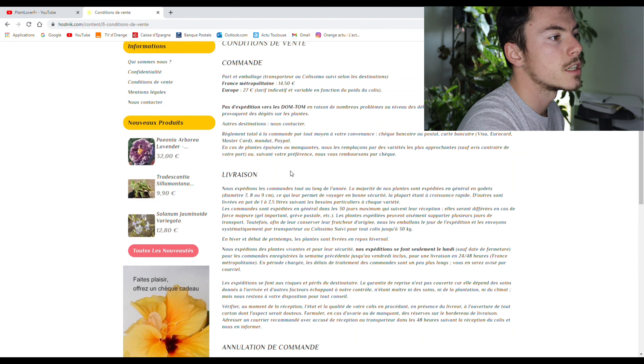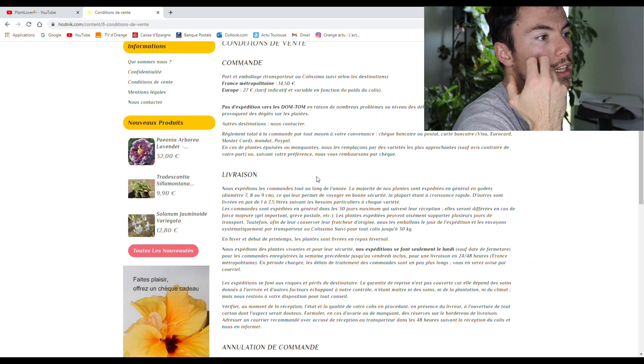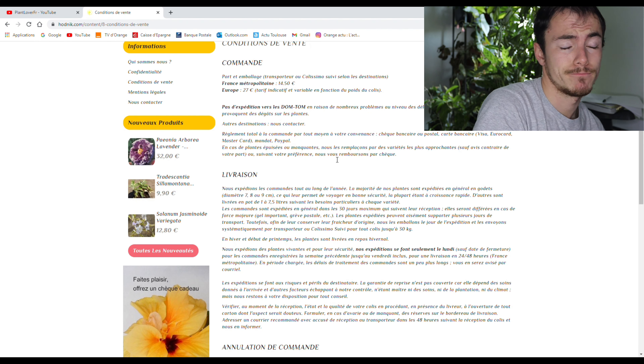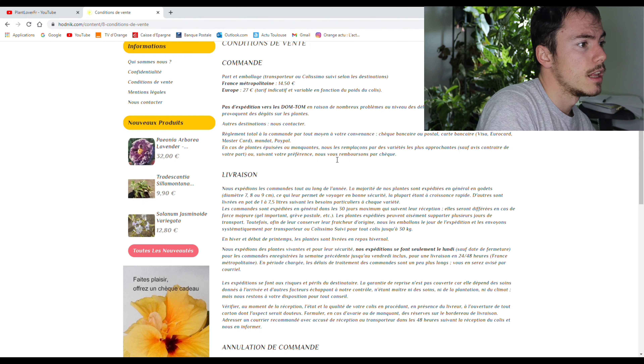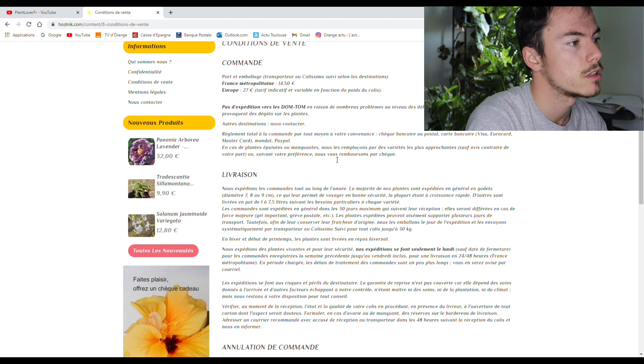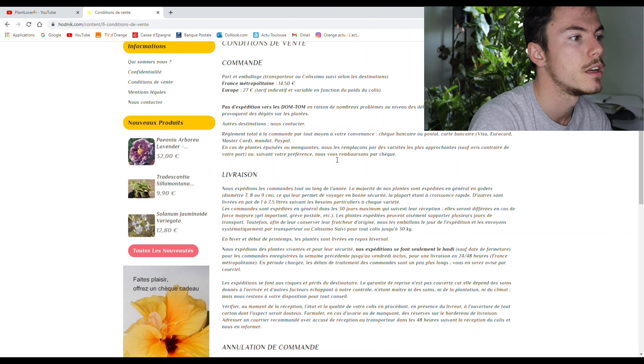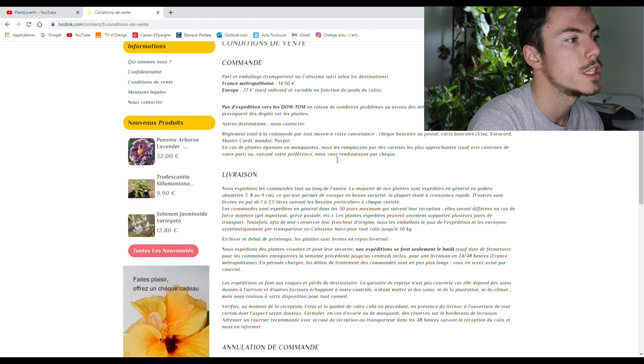Les commandes sont expédiées en général dans les 30 jours maximum qui suivent la réception. Elles seront différées en cas de force majeure, gel important, grève postale, etc. — ou pandémie peut-être. Les plantes expédiées peuvent aisément supporter plusieurs jours de transport. Toutefois, afin de leur conserver leur fraîcheur d'origine, ils les emballent le jour de l'expédition. Et les envoient systématiquement par transporteur ou Colissimo suivi pour tout colis jusqu'à 30 kilos.